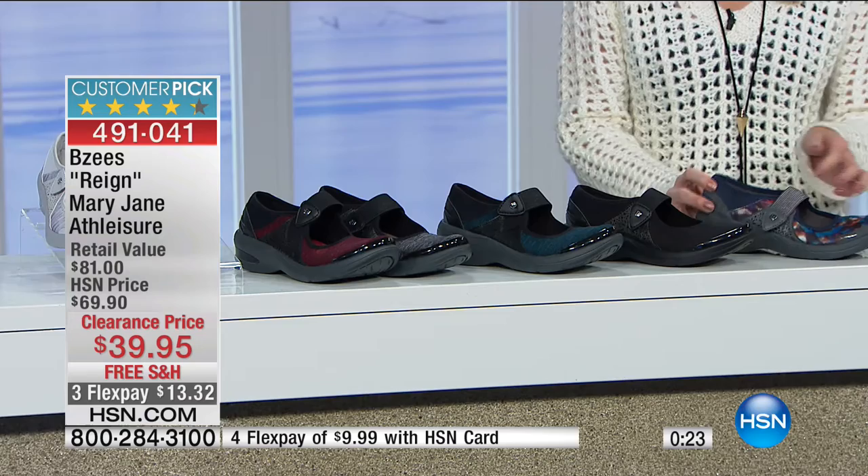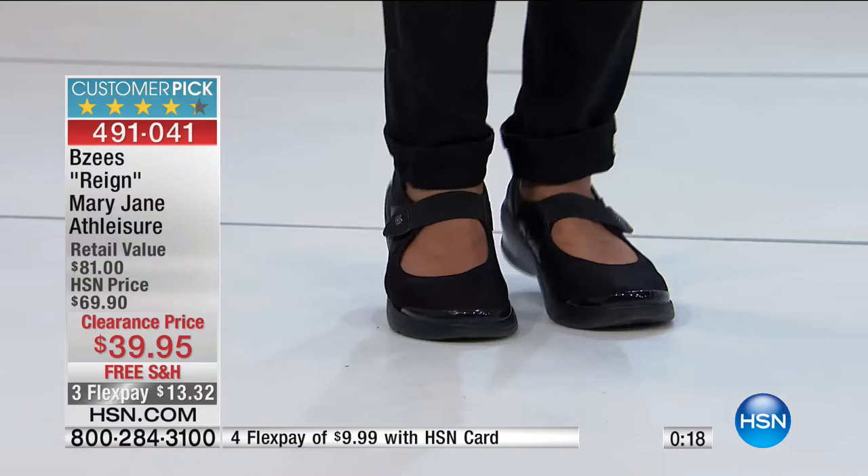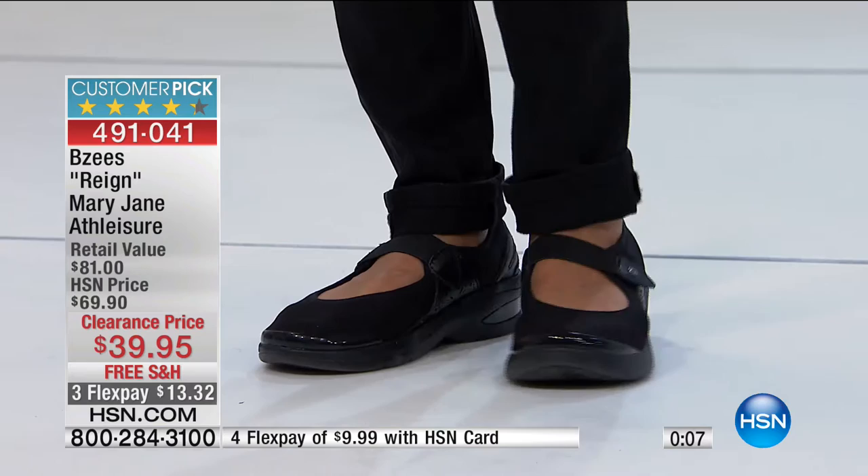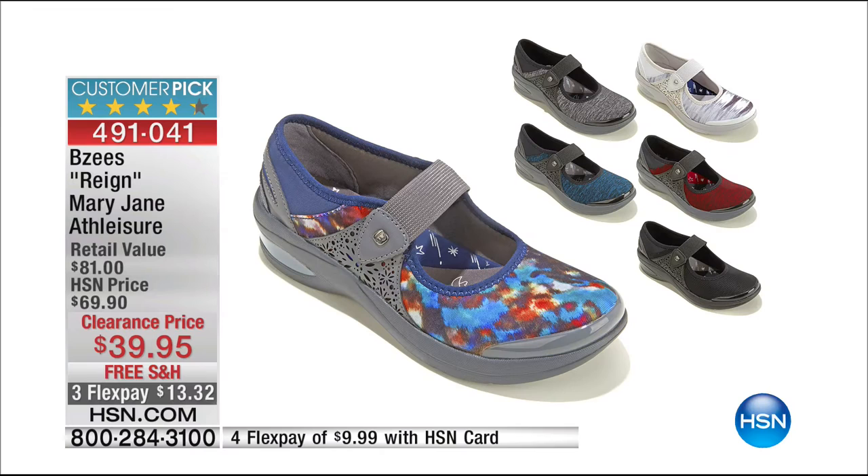You're not in traditional Mary Janes that you want to take off after a couple hours. You need something that's going to take you where you want to go for as long as you want — making it cute, comfortable, and fashionable. Something different that you don't already have in your closet, and they're a huge customer pick even at the original price.